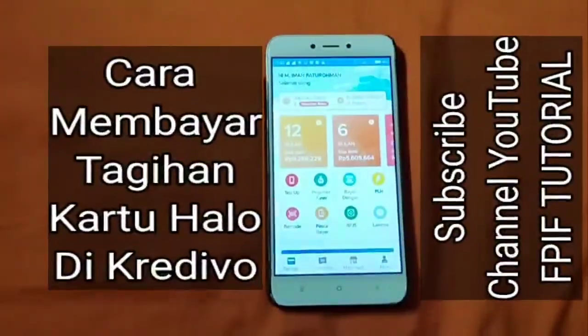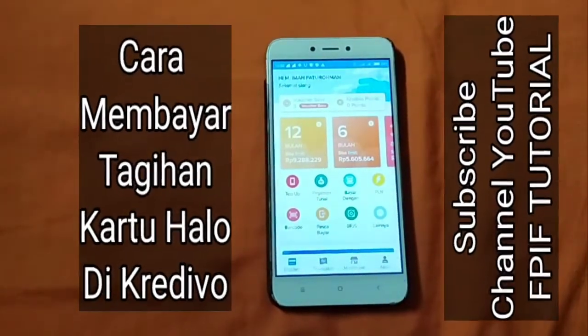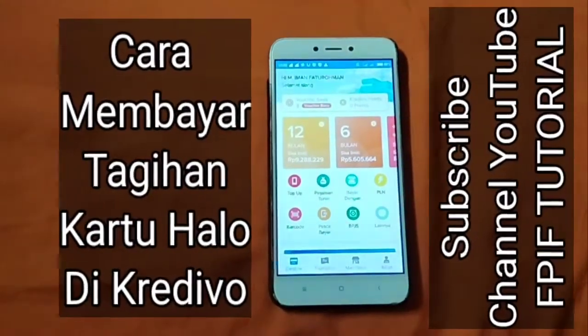Assalamualaikum warahmatullahi wabarakatuh. Jumpa lagi dengan saya, Muhammad Manfadur Rahman di channel FBF Tutorial.